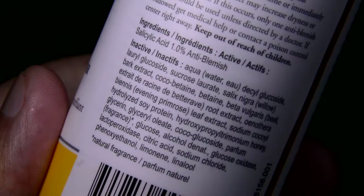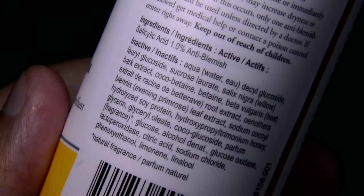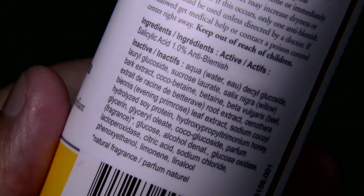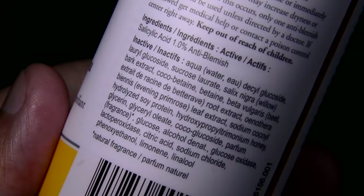This cleanser contains salicylic acid, willow bark extract, beet root extract, evening primrose leaf extract, and other good stuff.